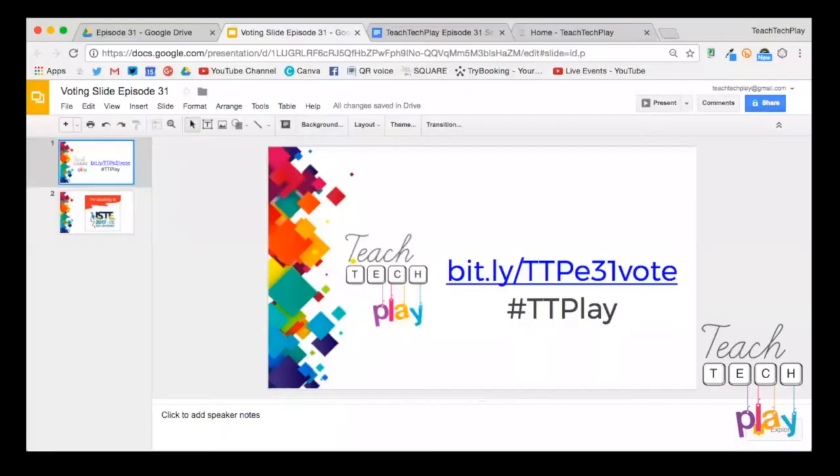Let's get started with tonight's show. We have some fantastic presenters and make sure that you do vote for your favorite presenter. The voting link is now up on the screen. You can also find the voting on our website, teachtechplay.com/webshow, and that's where you can also see all of our past episodes.